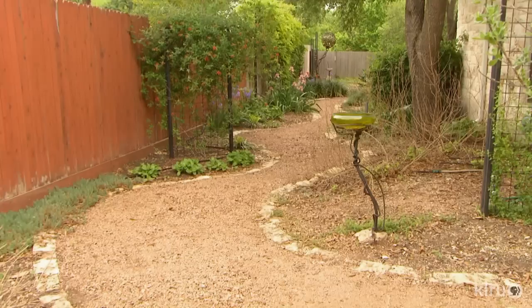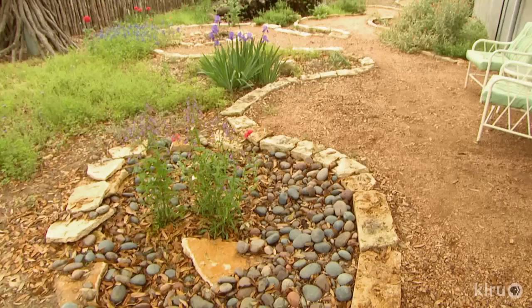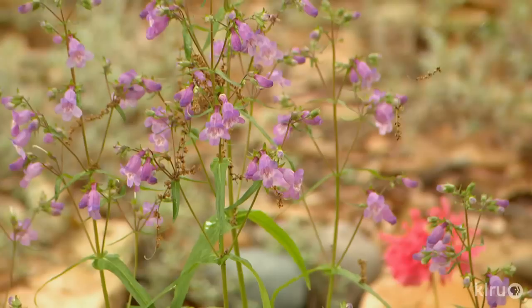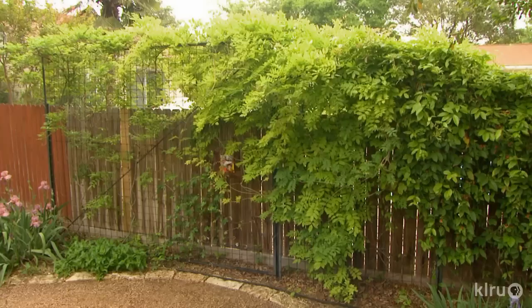Brooks keeps water slowly sinking in as it treks to the backyard. We have the rain garden in the back that takes the overflow from the rain barrels into the garden itself. So as much as possible the idea is to hold the water onto the property.